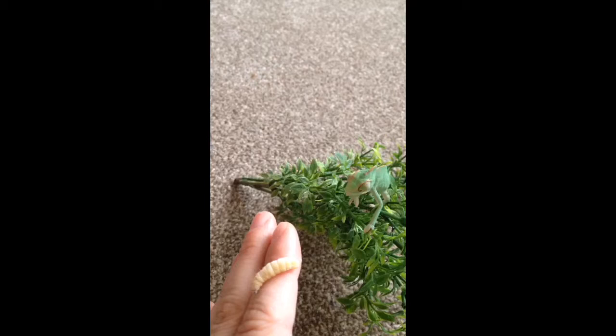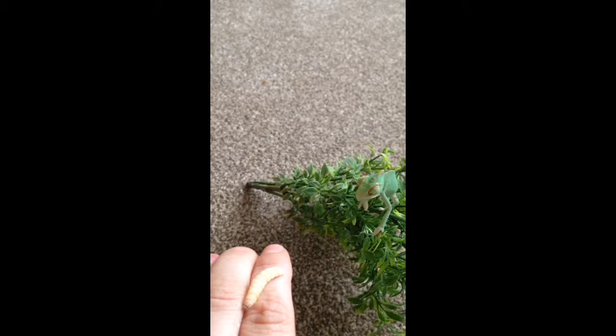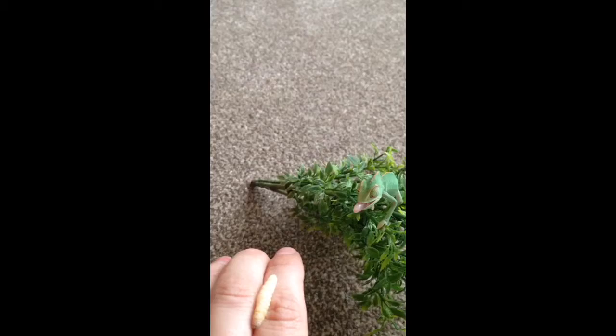They've got these extra long tongues that they can put out very, very fast. He's going to do that just in a second. There we go.